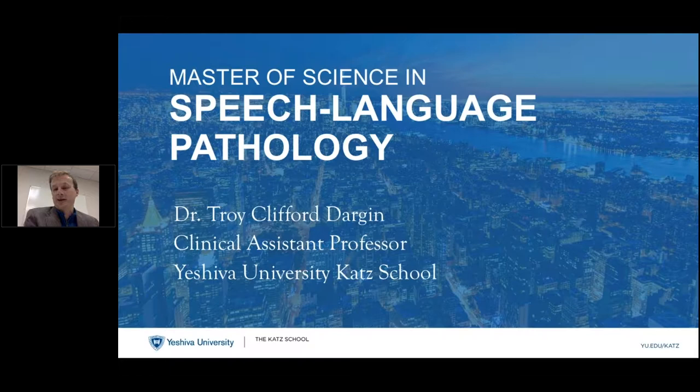Welcome, everybody. As you heard, I'm Dr. Dargan, and I'm glad you're here to join us. Kelly mentioned that you can chat in the chat window if you have any questions, and she'll be monitoring that. Without further ado, I'll go ahead and get started.